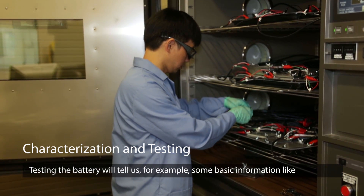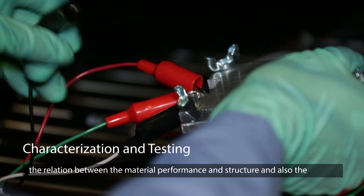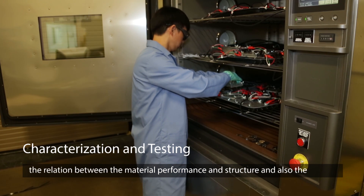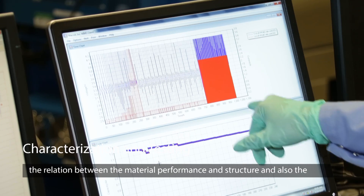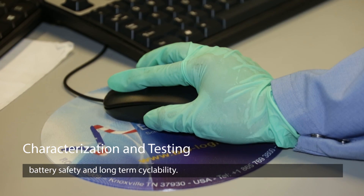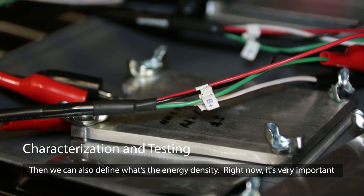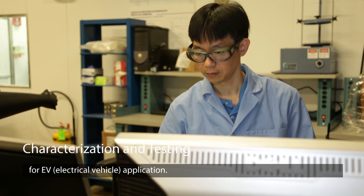Testing the battery will tell us basic information such as the relationship between the material, performance, and structure. It also reveals battery safety and long-term cyclability. We can also define the energy density, which is very important right now for EV applications.